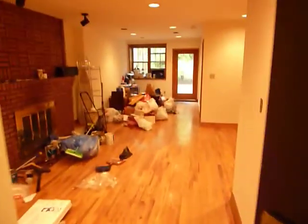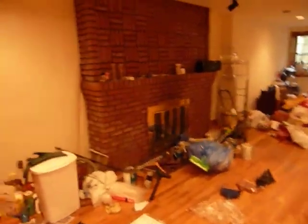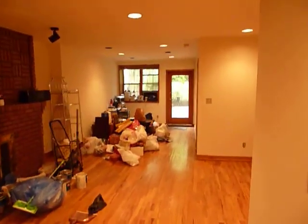Good afternoon. This is Catherine Duclos with City Habitats. I'm here in the mid-seventies, close to Riverside Drive, taking a look at an apartment that is brand new on the market. It is so new on the market that they haven't even cleaned out all of the belongings from the prior tenant.